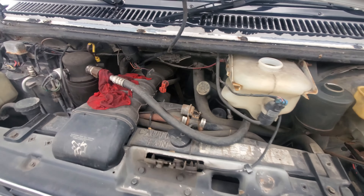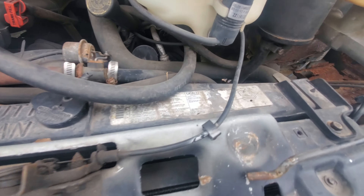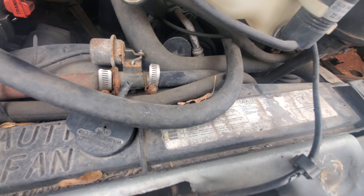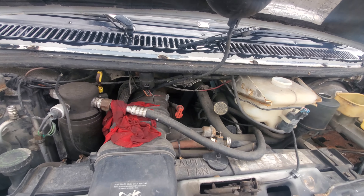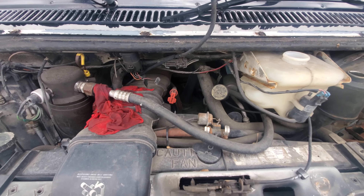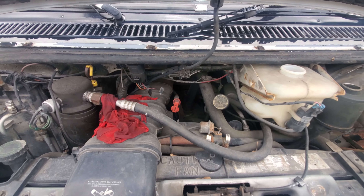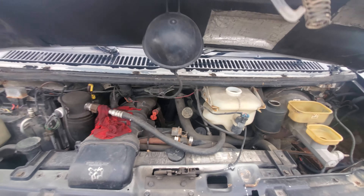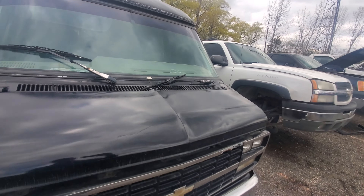Under here, we have somewhere an engine — it's buried way back in there. But this is, I think, a 5.7 liter, which would be either a 305 or maybe the 350. I'm leaning towards 350 because it is the G20. But yeah, that's a conversion van, guys.